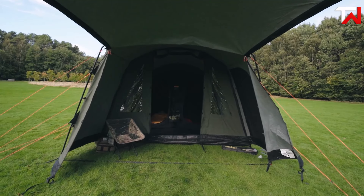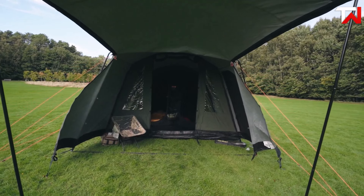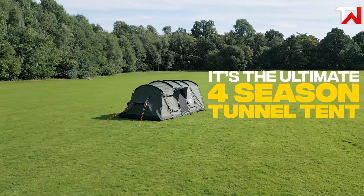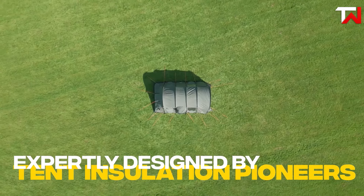With convenient features like storage pockets and a packed weight of 74 pounds, the Quad is both practical and comfortable. This tent is an ideal choice for adventurers looking to upgrade their camping experience without sacrificing convenience or quality.